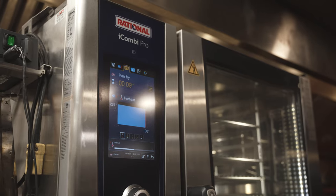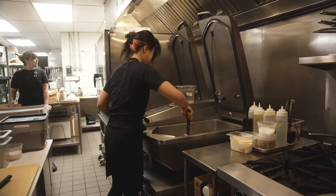We started off the operation with an iCombi and an iVario. I always wanted to work with them but never have, and I've been doing this a long time. It was something I always wanted to use and we've been happy with them so far.